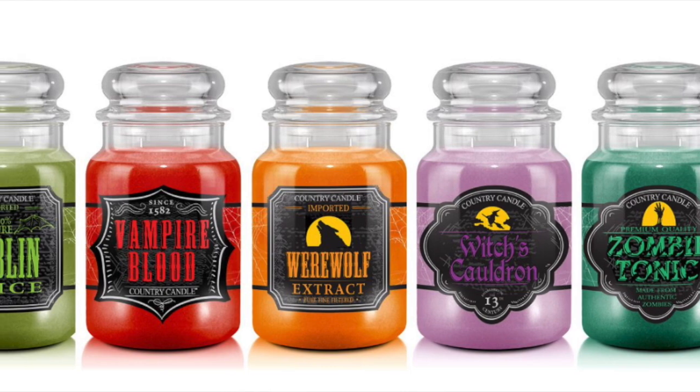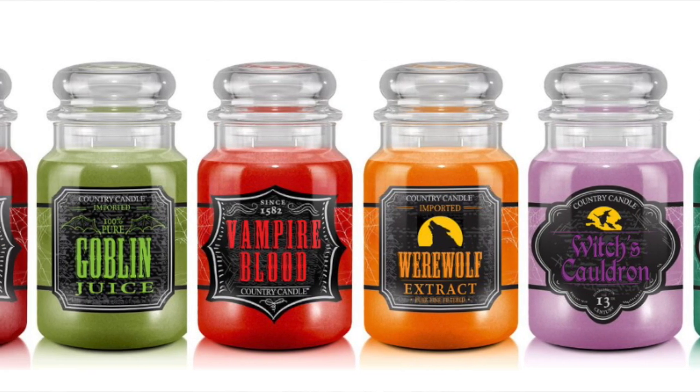Bonnie, happy Monday! Oh my goodness, you guys — I am back. We're going to talk Kringle Candle, Country Candle, Halloween Candles. Check it out, I got my cheat sheet here. I am so excited about this.